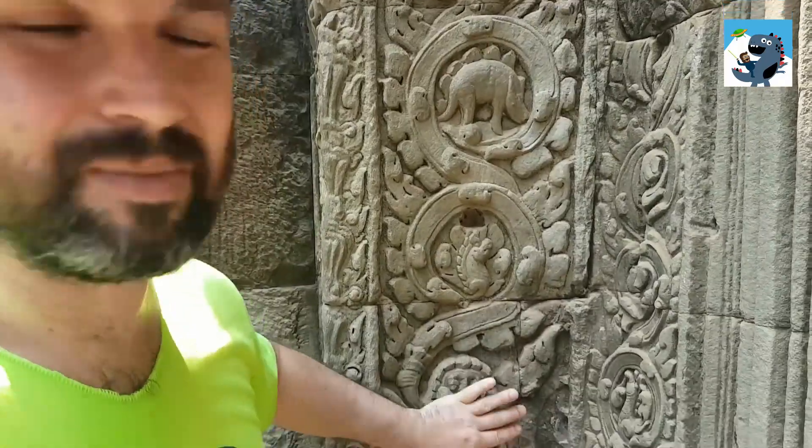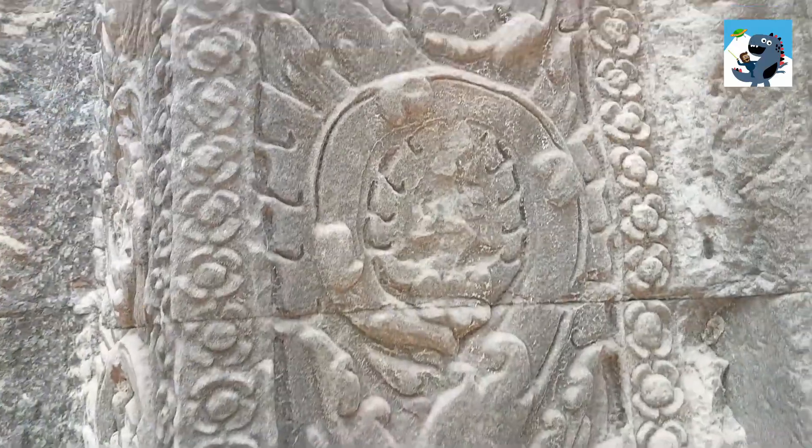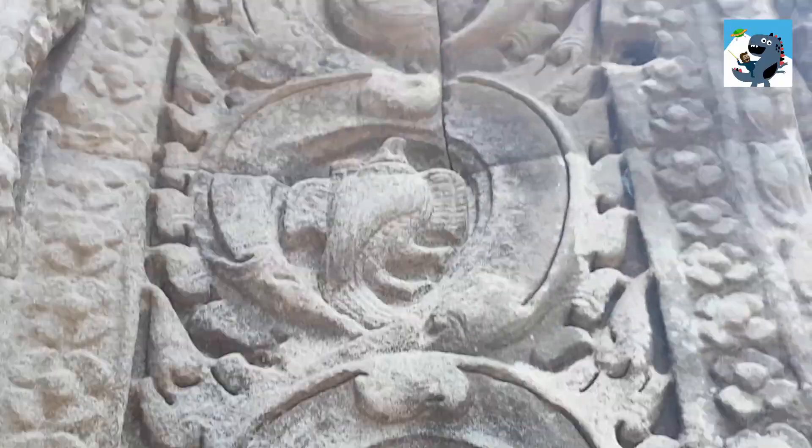They're just a decoration here. We've seen lots of similar decorations all over this wall. It may be an image of some creature or a little guy with a similar ornament carved around it, like a lotus flower.